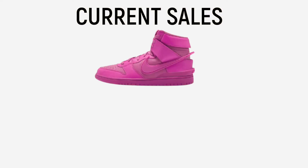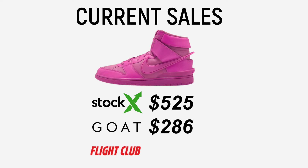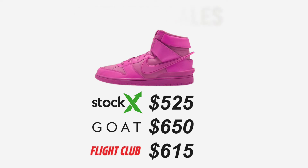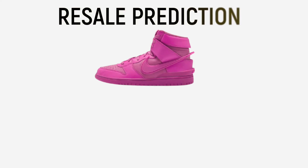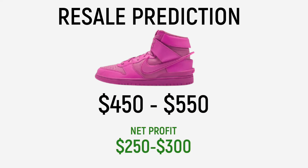Moving on to the resale prediction, you can see the average sale prices already made on StockX, Goat, and Flight Club. As a disclaimer, prices are a little higher because the shoe is currently unreleased. StockX has an average selling price of $525, Goat is at $650, and Flight Club is at $615. My prediction for men's sizing is around $450 to $550 depending on size, which would net you a hefty profit of $250 to $300 per pair, depending on sizing and where you sell.